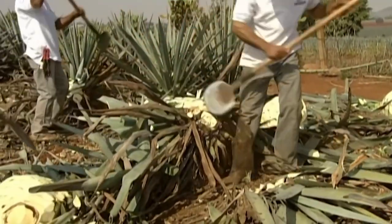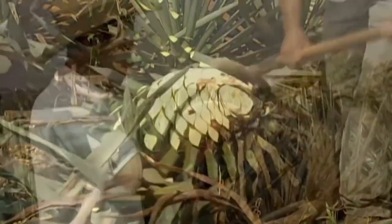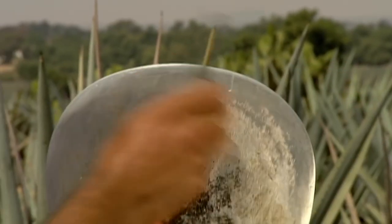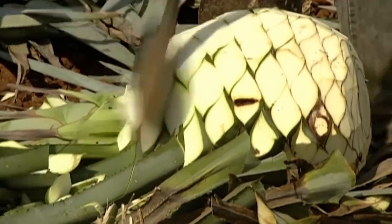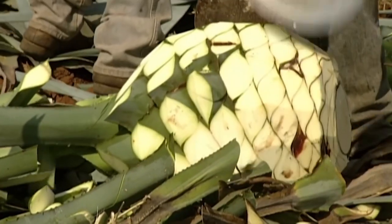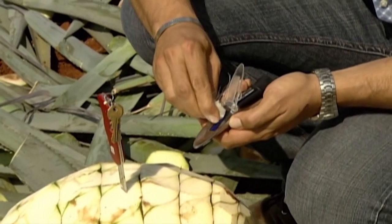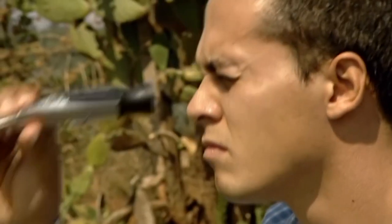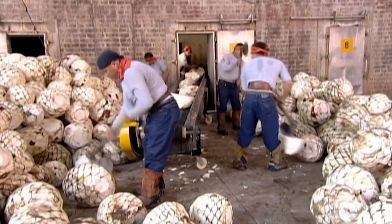The jimadores chop away the greenery until all that's left is a huge core called the pina. Filing the round blade frequently keeps it sharp, allowing them to remove most of the bitter-tasting leaves from the pina. The tequila distilled from this crop will be a premium grade, made from 100% agave juice. The jimadores routinely remove a small piece and measure the starch content of the crop. Only if it's deemed sufficient is the agave pina sent to the distillery.